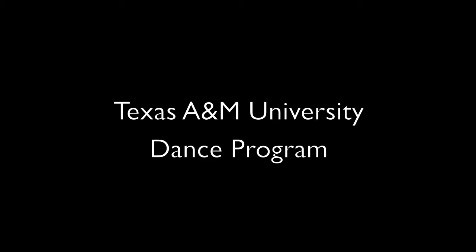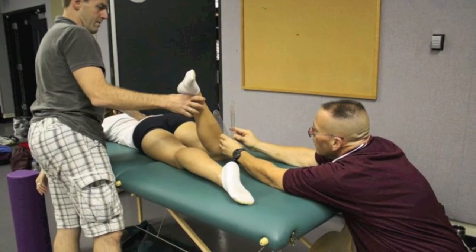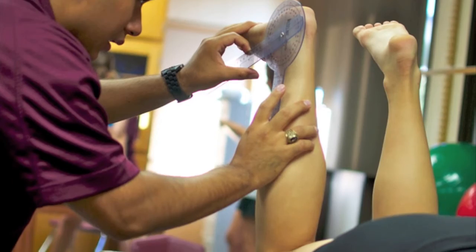The dance program at Texas A&M focuses not only on dance technique and performance, but also on the health and well-being of the dancer. We look at the biomechanics, the anatomical alignment, and the muscular and structural imbalances that they have. They are learning how to dance within their own facility and also within the aesthetics of dance.